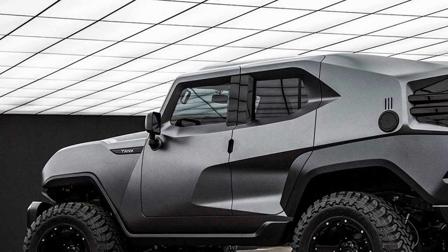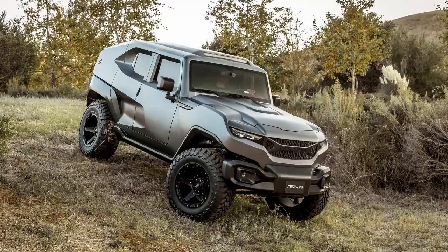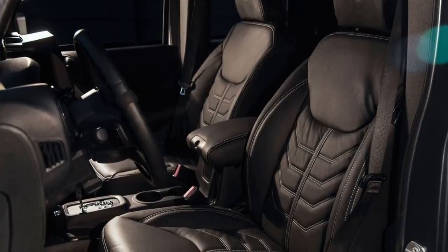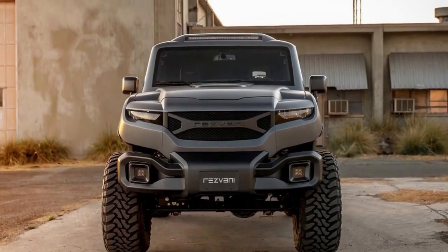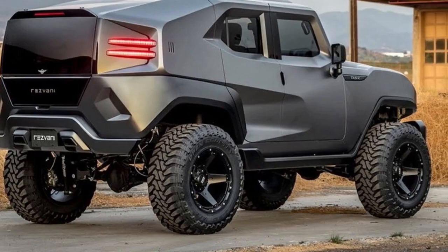Off-road package. Two unique off-road packages provide high ground clearance, top-of-the-line Fox off-road suspension, and equally capable tires, allowing for unstoppable capability over any terrain. Available with a standard or grid off-road wheel package, with option for T6061 aircraft forged aluminum custom design wheels.